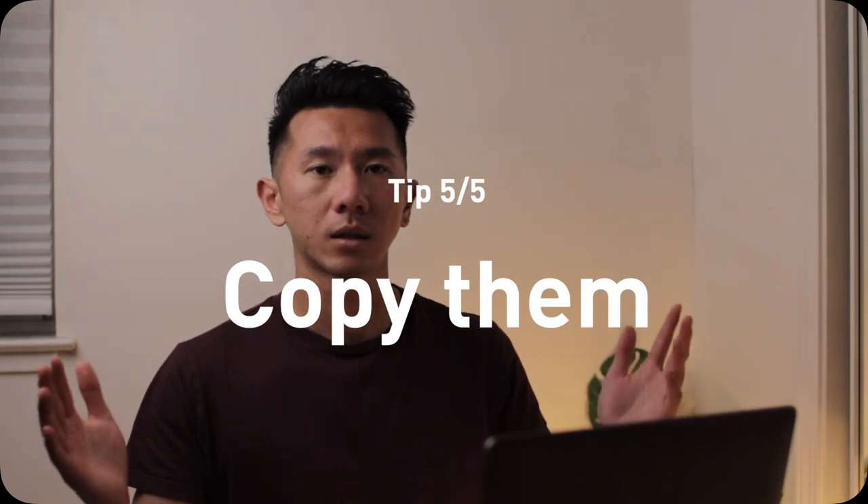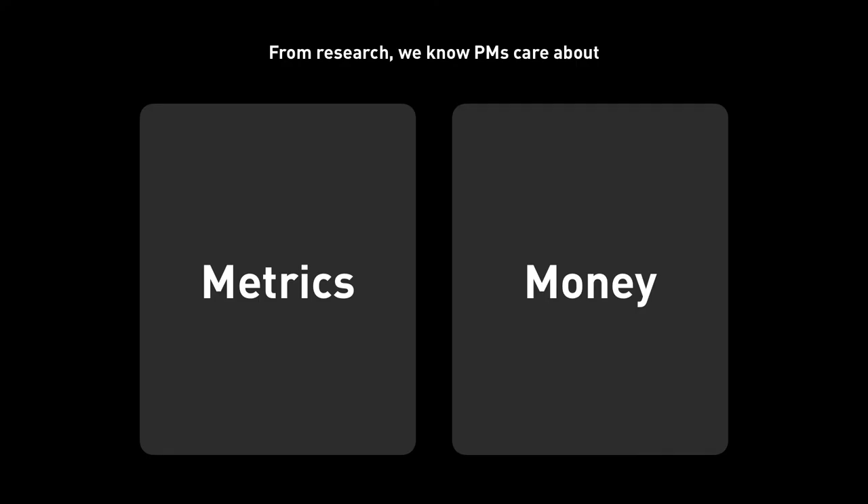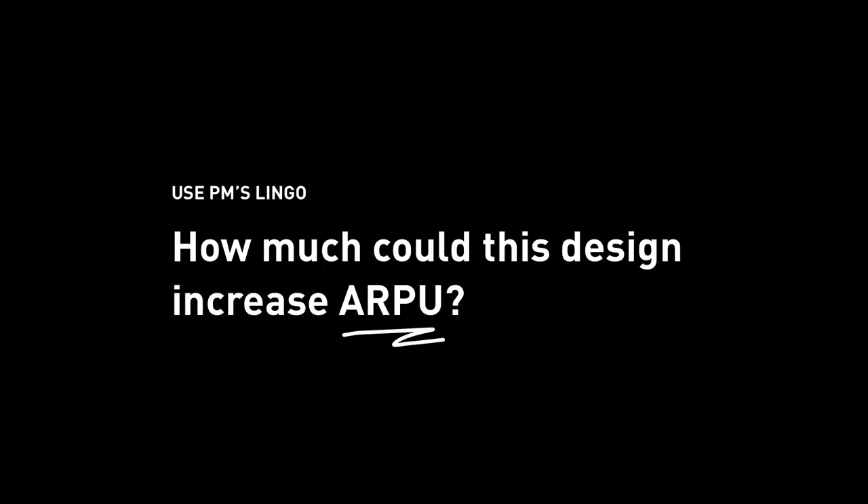Last: copy them. What did we learn from our user research? PMs care about metrics and money. So adopt their lingo and way of working and use it to your advantage as a designer. How much will my design increase DAU? I think it will because this is a really fun feature — people are going to love it and open the app every day. How much will my design increase average revenue per user? This feature is so useful they can't live without it, so they'll pay $2 per month. Now you're talking like a PM. You're on the same wavelength, they trust you more, and they'll question you less down the road.